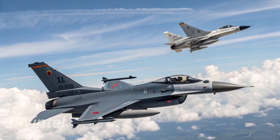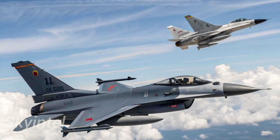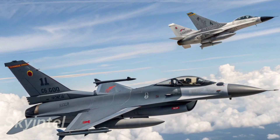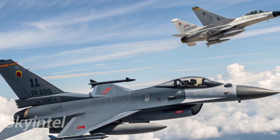Critics argue that while the J-10C is advanced, it may not match Western fifth-generation fighters like the F-35. However, its cost-effectiveness, versatility, and advanced systems make it one of the most capable fourth-generation-plus fighters currently in service.